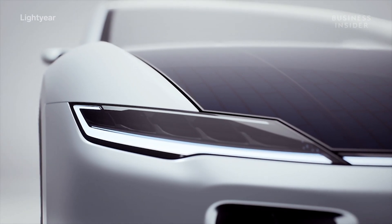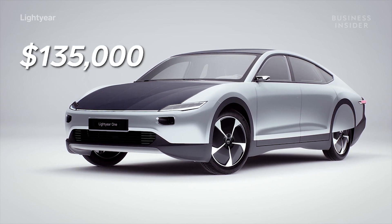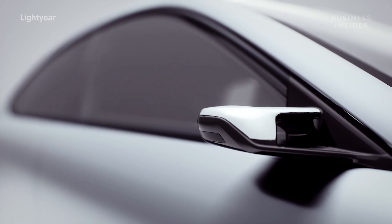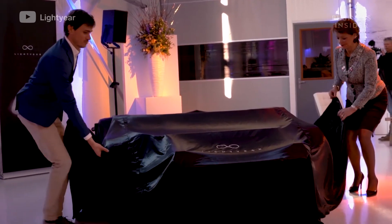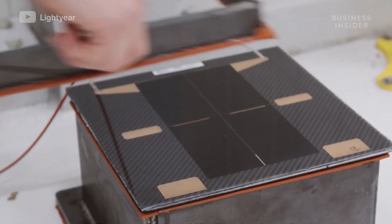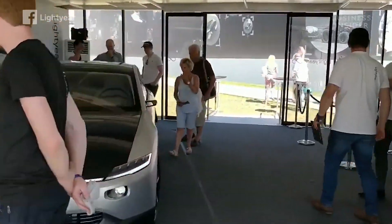Lightyear is taking pre-orders now for the first 500 cars for a reservation price of about $135,000. When the car finally hits Netherlands production lines in 2021, the price is expected to start at about $170,000. Despite the expensive cost, Lex isn't worried as the price of solar technology continues to drop, which should eventually allow Lightyear to launch cheaper models.